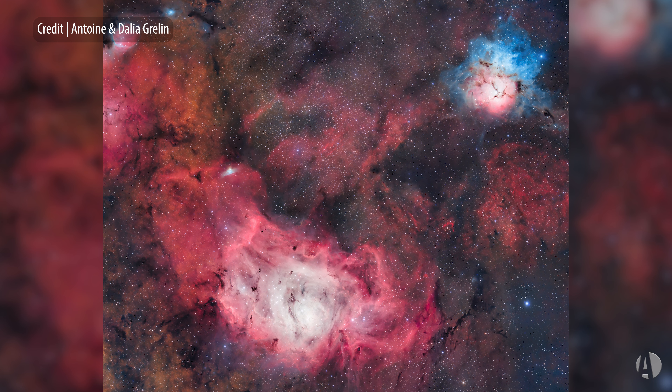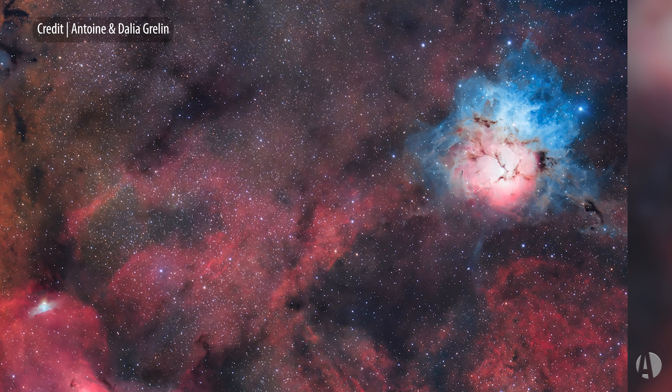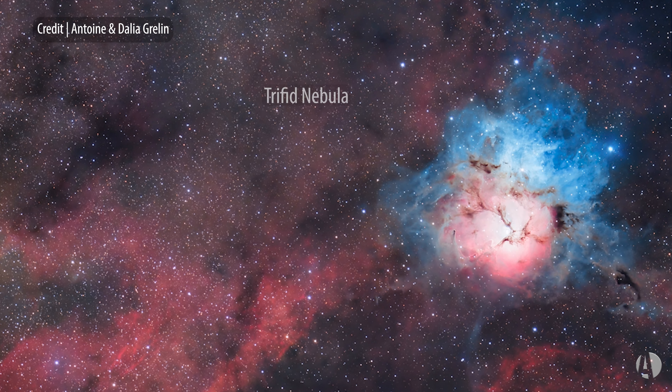Just north of the Lagoon, in the same low-power field of most telescopes, you'll see the Trifid Nebula. This is so named because it has three little dark bands that go across the face of the brightest part of the Trifid.